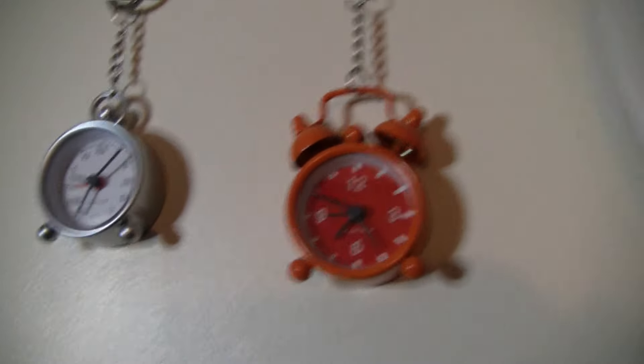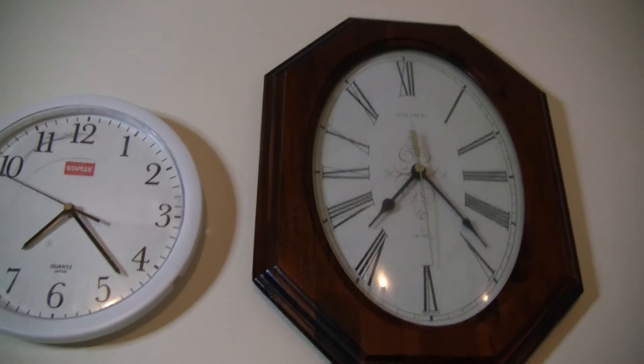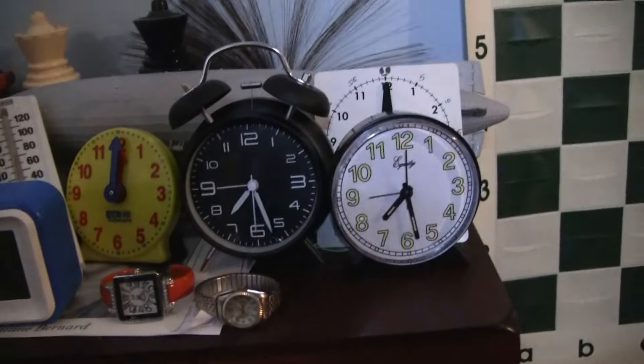And those two have Japanese quartz, and these ones are the most beautiful pendulum clocks.